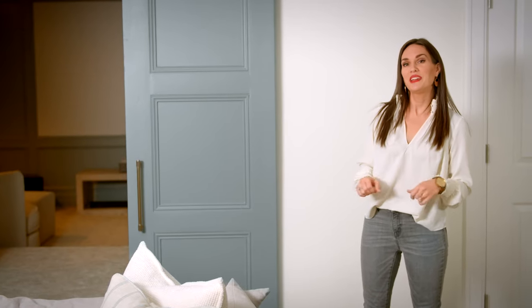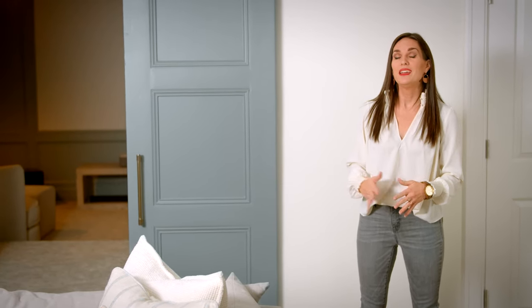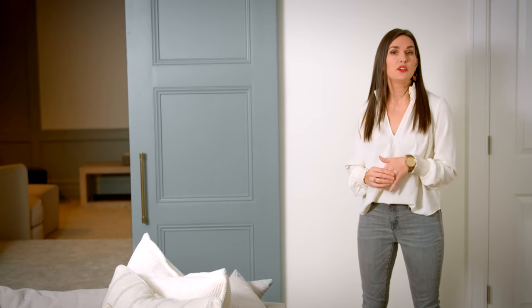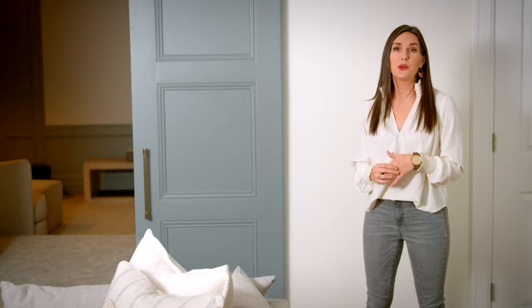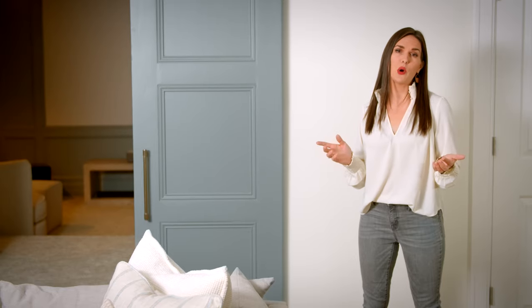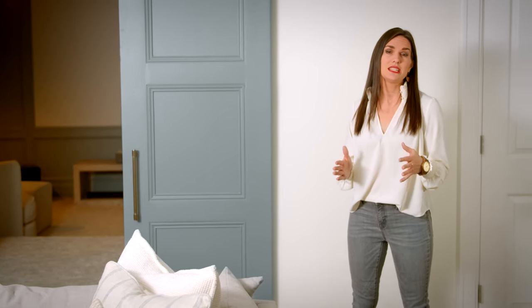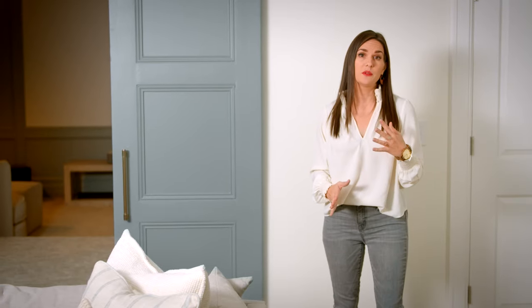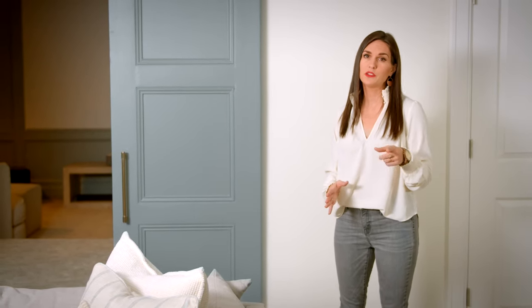I wanted to share with you guys some of my favorite paint colors that I've used in my own home to give you a better look at how they are in action. Be sure whenever you're doing paint colors in your own home to paint samples — narrow it down and then paint them on the wall, because the lighting in each home and each room is different depending on direction and changes seasonally as well. Definitely paint a sample to make sure it's the right fit for your space.